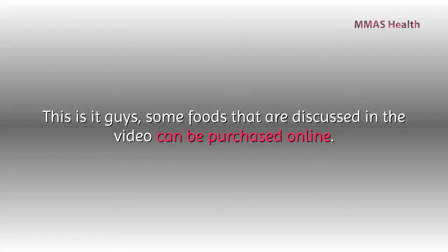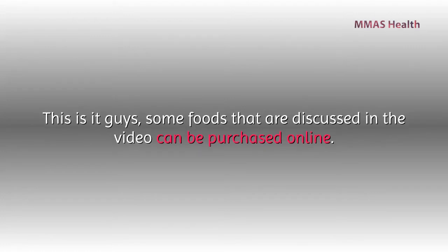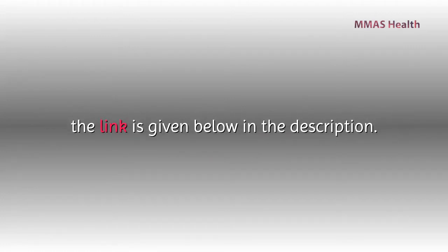Some foods discussed in this video can be purchased online. The link is given below in the description.